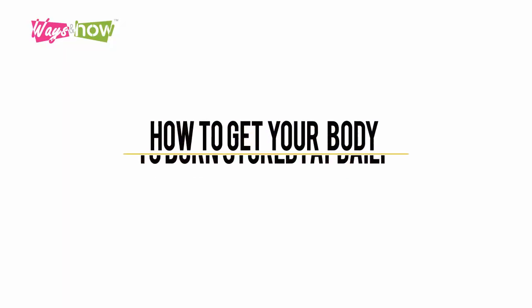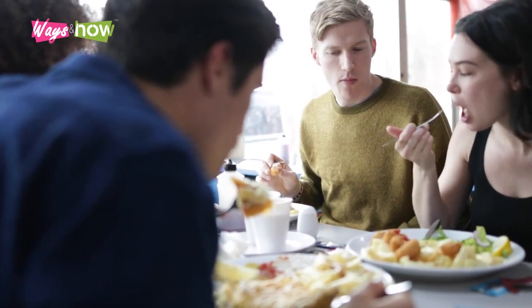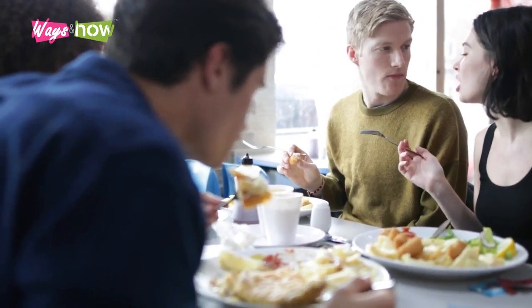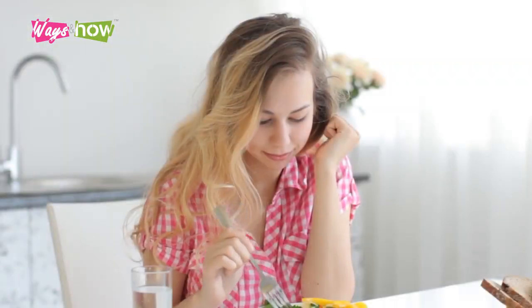How to get your body to burn stored fat daily. The math is simple: when we eat more than we burn, the body converts the excess calories into fat and stores it as flab — and there it stays unless we consume fewer calories than the body needs, creating a deficit that triggers the liver to reach into those fat stores and reconvert them back into glycogen to fuel the body's metabolic processes.